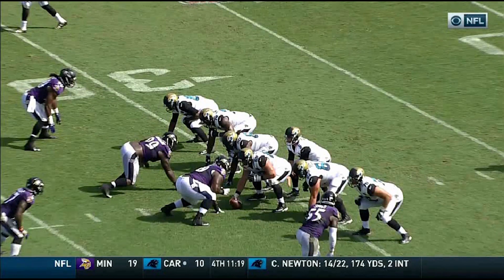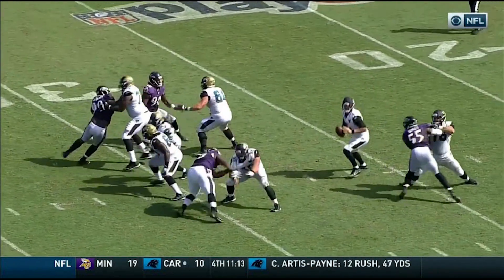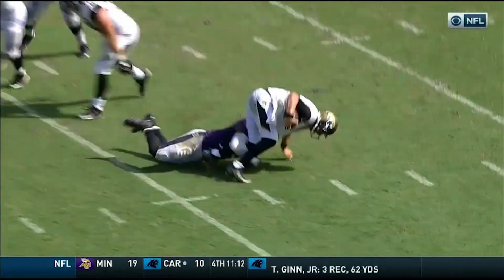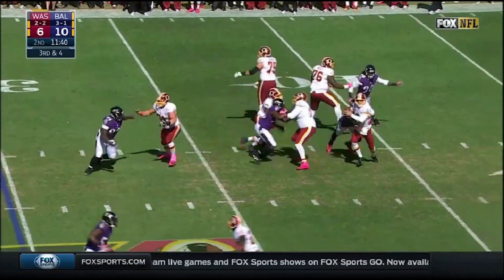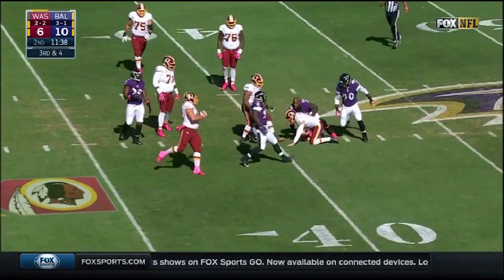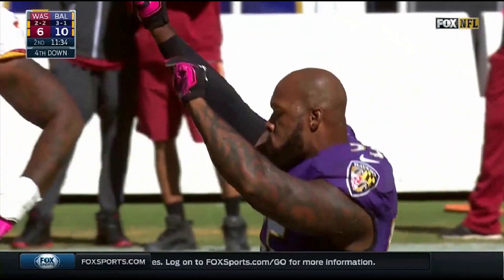One-on-one at the bottom of the screen — Terrell Suggs against Luke Jokel. And this was a big part of this. I thought Jokel was in good shape, but Suggs falling inside. Cousins being pressured and they've got him — sacked by Terrell Suggs, his fourth sack of the season.